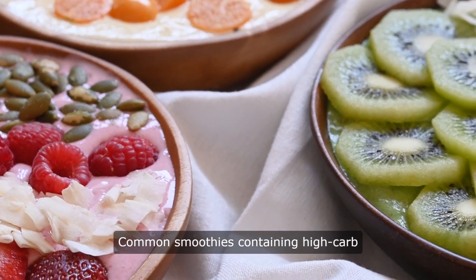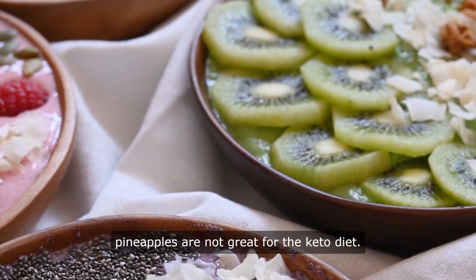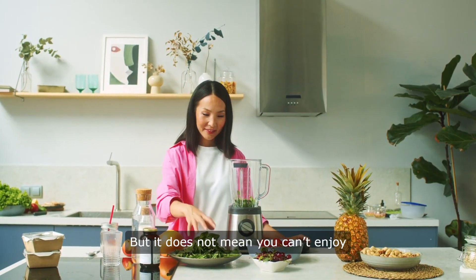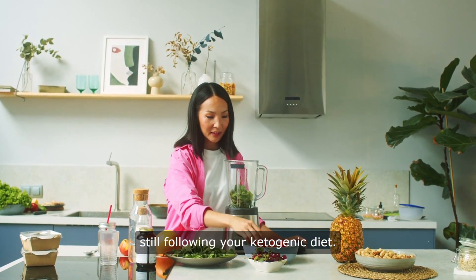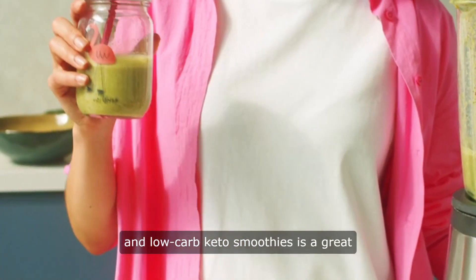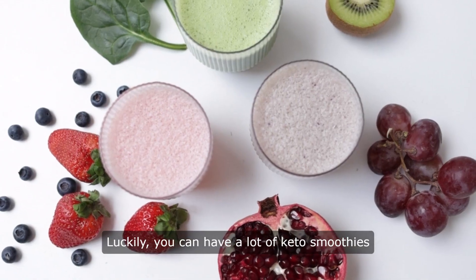Common smoothies containing high-carb ingredients such as bananas, peaches, or pineapples are not great for the keto diet. But it does not mean you can't enjoy fruity shakes and smoothies while still following your ketogenic diet. Drinking great tasting fruity and low-carb keto smoothies is a great way to add nutrients to your body.